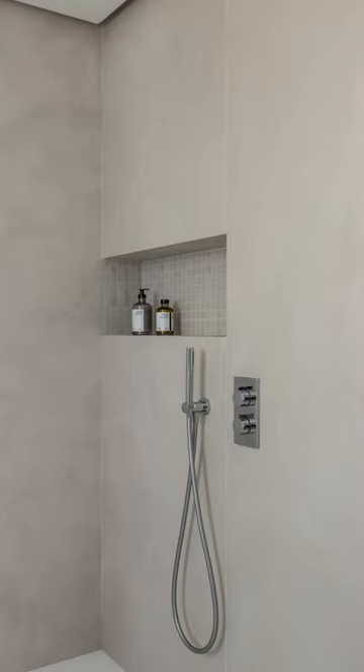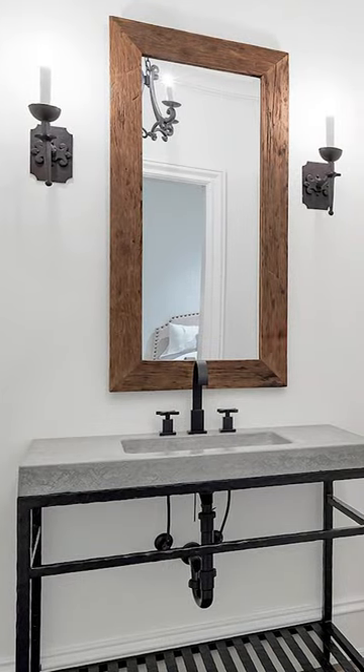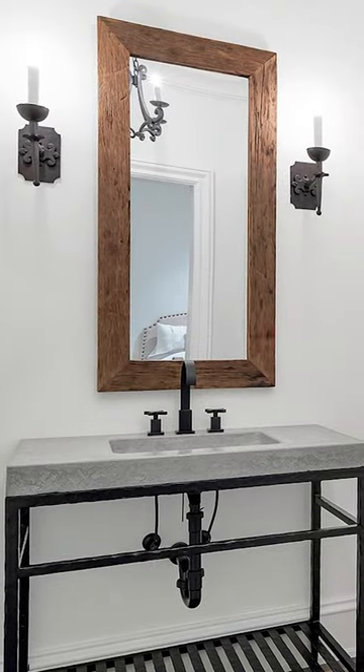Install a clear shower enclosure to open up sight lines, and think vertically. High shelving and vertical paneling will draw the eye upwards, creating the illusion of a taller space.